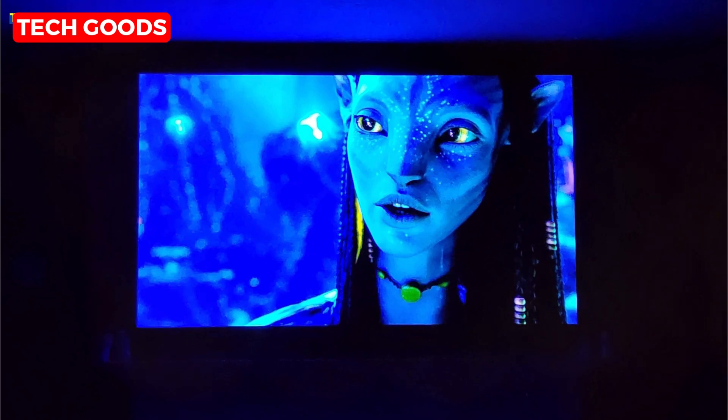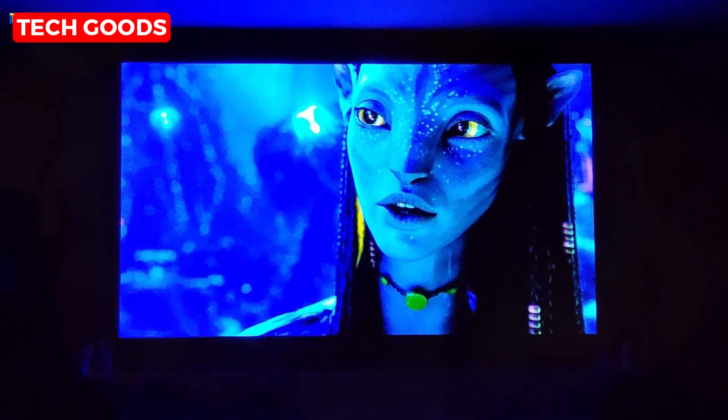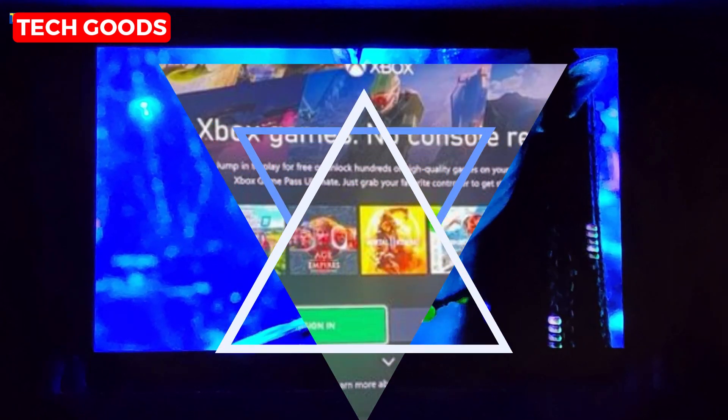Are you a fan of vibrant colors and dramatic hues? Well, you're in luck. This TV features Pantone-validated colors, validated by industry-leading color experts. Every detail in your favorite shows and movies will come to life in a whole new way.